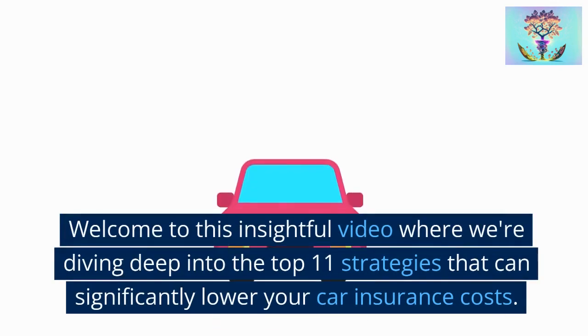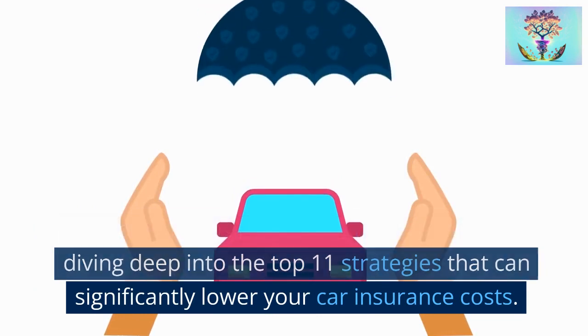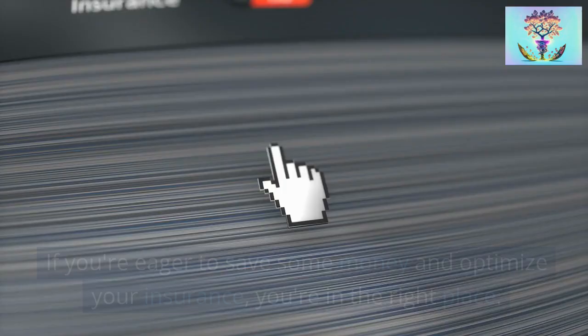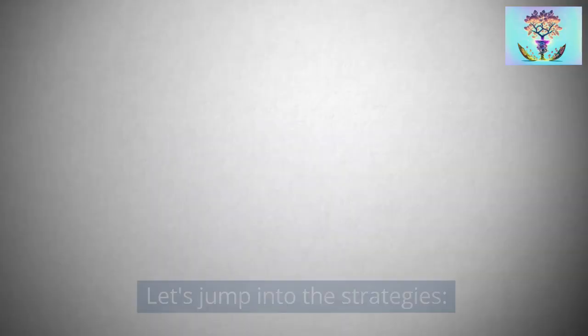Welcome to this insightful video where we're diving deep into the top 11 strategies that can significantly lower your car insurance costs. If you're eager to save some money and optimize your insurance, you're in the right place. Let's jump into the strategies.